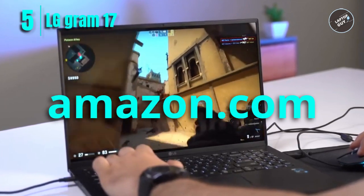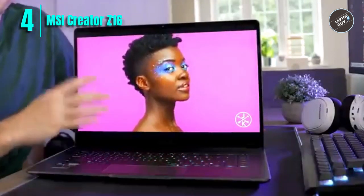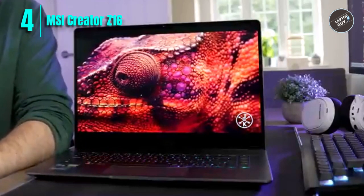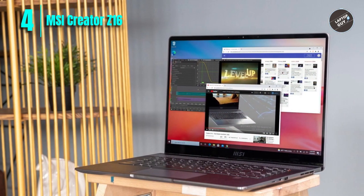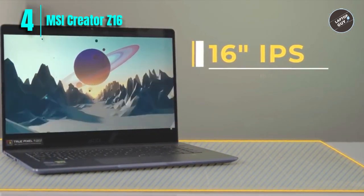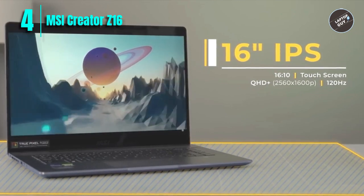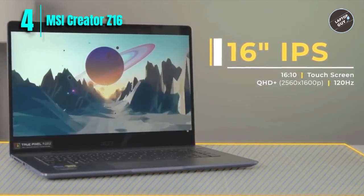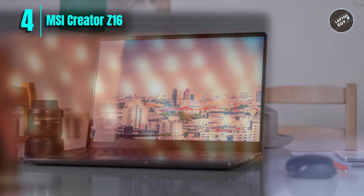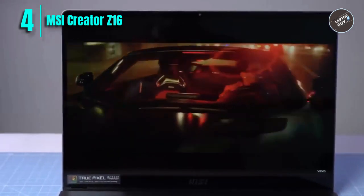Number 4: MSI Creator Z16 Professional Laptop. The MSI Creator Z16 is a top-of-the-line laptop designed for creative professionals and power users. Its standout feature is the 16-inch QHD+ 120Hz touch display, offering an immersive visual experience. The 16:10 aspect ratio provides more screen real estate for multitasking. Under the hood it packs an 11th-generation Intel Core i9 processor, an NVIDIA GeForce RTX 3060 graphics card, 32GB of RAM, and a 2TB NVMe SSD.